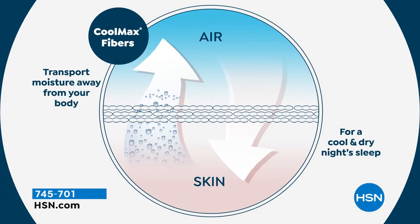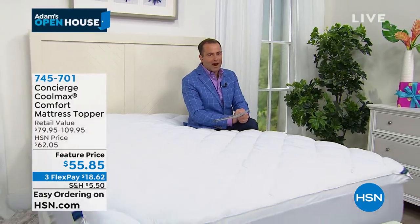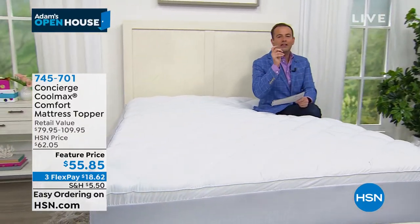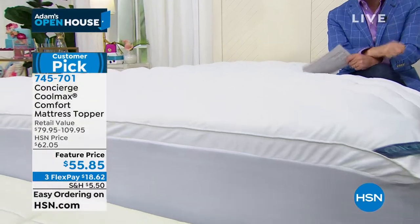We have nine minutes left at the very most. Queen getting limited, King getting limited, Twin Excel getting limited if it's not already sold out. Just a reminder, we do have flex pay on this, and the easiest way to order is hsn.com. Use the HSN mobile app for the fastest and easiest way to order, and we'll ship it right out to you. Ellen, Concierge Collection — they do it better than anybody else. The mattress toppers are best in class.